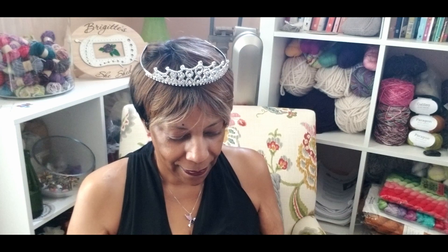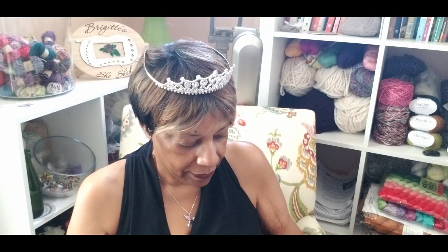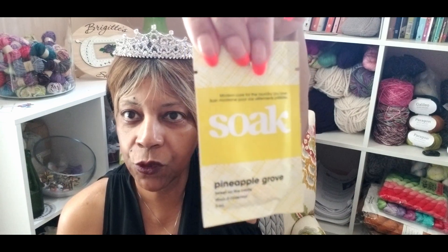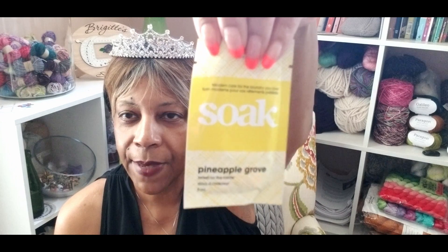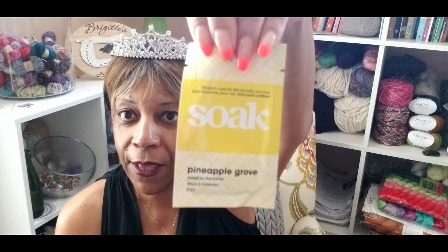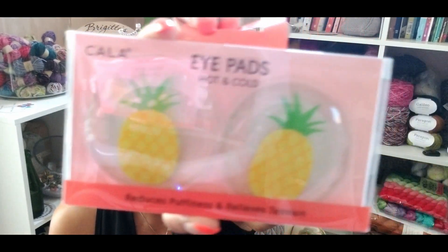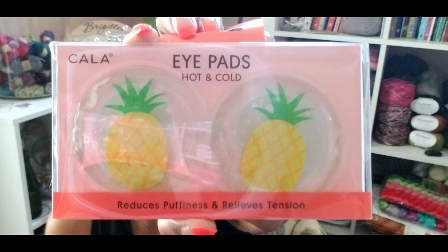And then we have some pineapple wool wash soak. I love this product — I use soak to wash my hand knits, and you can also use it for your lingerie as well. This is in the pineapple grove scent, so that will definitely get used. And then last but not least are hot and cold eye pads — how adorable — and I definitely need those to soothe out underneath my eyes.